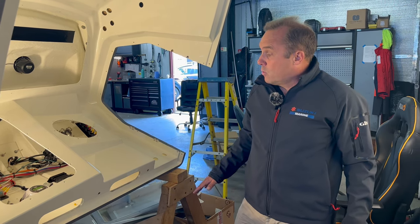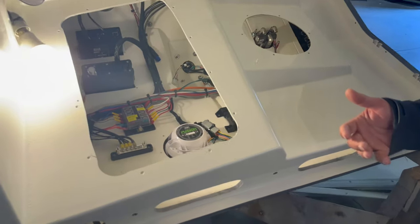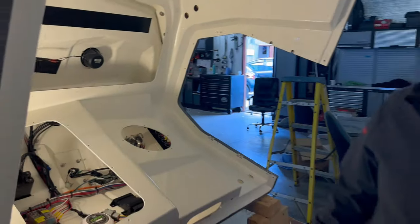Again this one has all hydraulic steering, electronics, music, and USBs for charging phones and speakers. It's again just over a day's work to rig out one of these consoles.